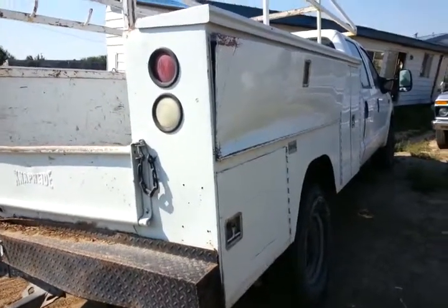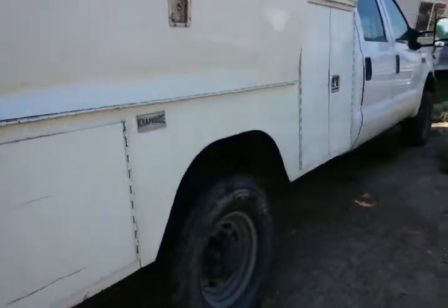This is a 2001 Super Duty 4x4 automatic transmission.